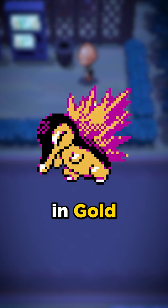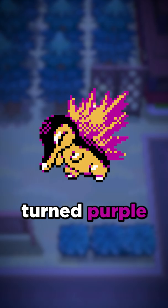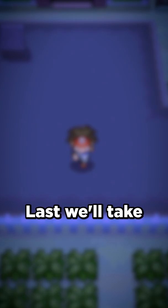Next is Cyndaquil. Its current shiny has brown along its back and the flame is the usual red. However, in Gold and Silver, its back was black with little hints of purple on it, while its flame turned purple, which I think looked super awesome. It should definitely bring back the purple flame.